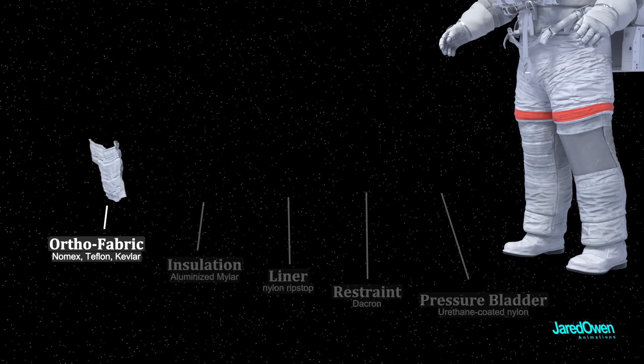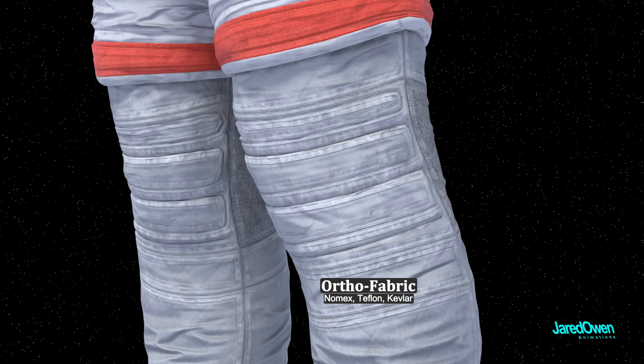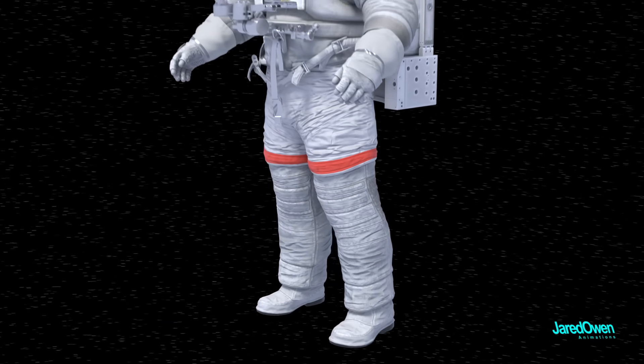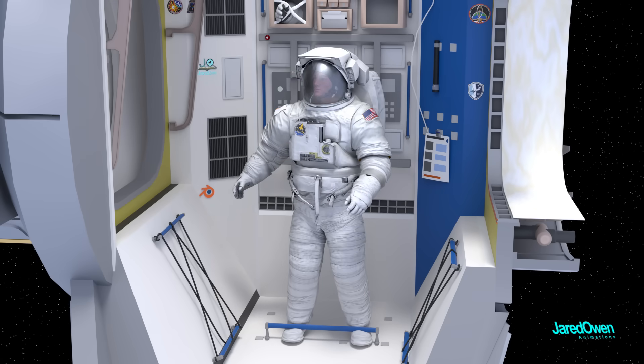The outermost shell is the ortho fabric, made from some of the same materials used in bulletproof vests — it's the final layer of protection in the spacesuit. With all these layers, you can get an idea of why it's so hard to move inside the suit. The suit is white because this color reflects the sunlight and helps keep the temperature comfortable for the astronaut.